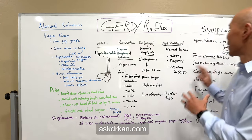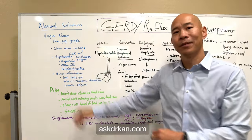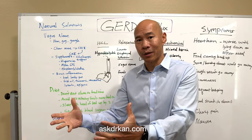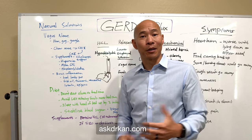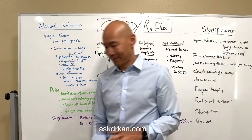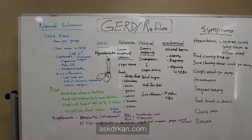So to recap, this video explained the symptoms, the mechanisms, and the natural solutions for GERD and reflux. Hope that helps you. If you find value in this video, please like and share it with others who can benefit from this information, and if you haven't already subscribed to our channel, please do so. Thank you so much for watching, and I'll see you in the next video.